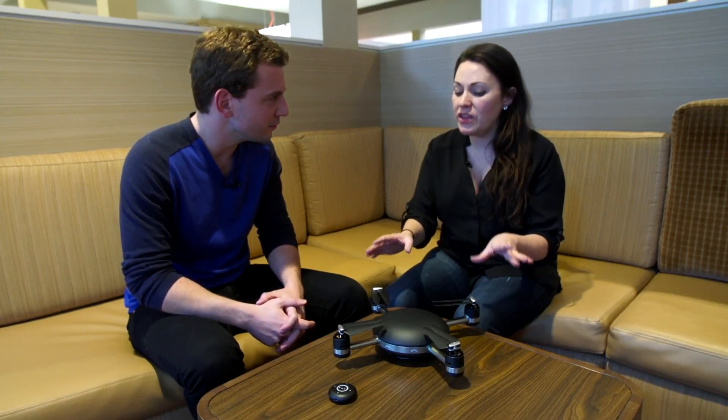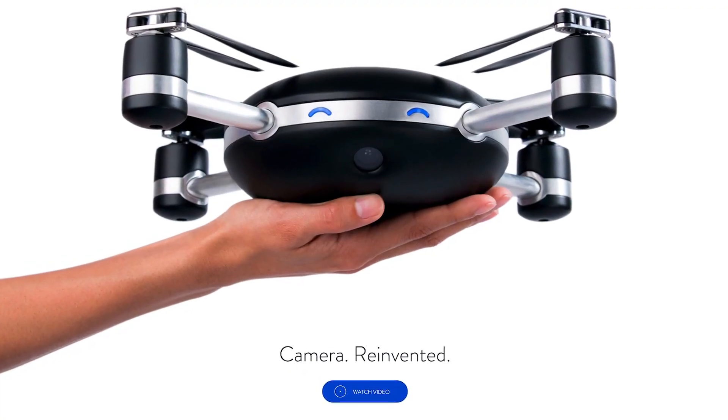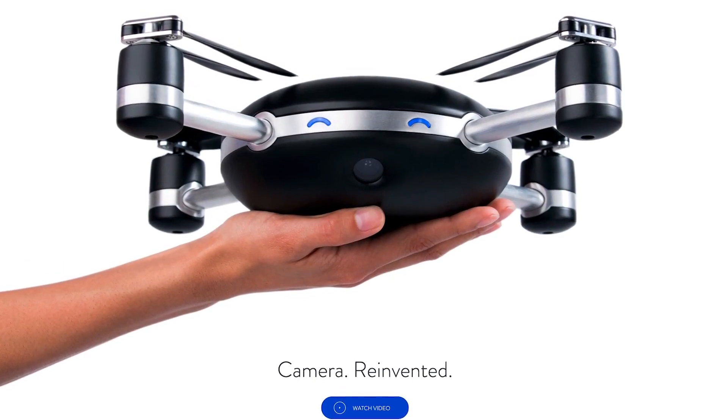Do you think some of that has to do with everyone wanting a drone? Well, you call it a camera, not a drone. It's a camera, but it looks like a drone. I think we've built a camera that has the form factor of a flying robot.